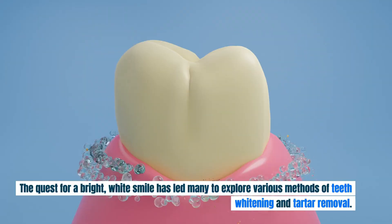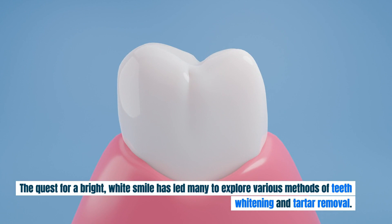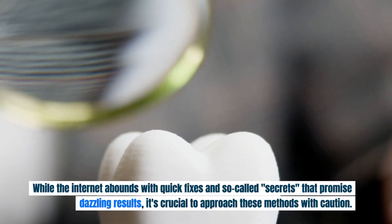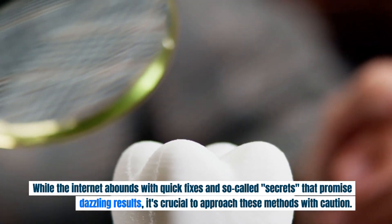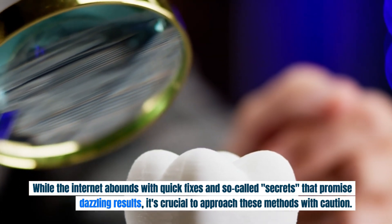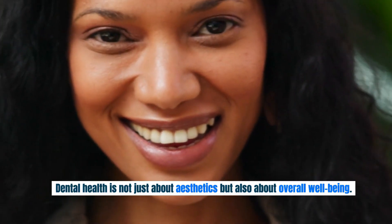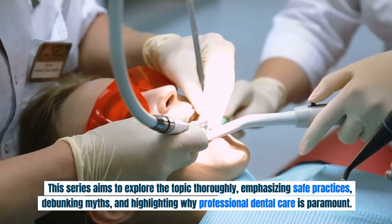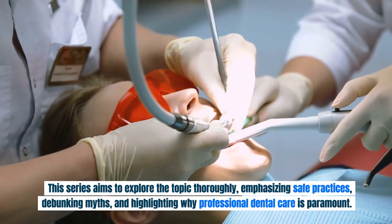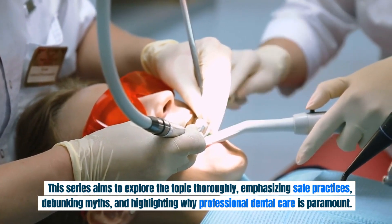The quest for a bright, white smile has led many to explore various methods of teeth whitening and tartar removal. While the internet abounds with quick fixes and so-called secrets that promise dazzling results, it's crucial to approach these methods with caution. Dental health is not just about aesthetics but also about overall well-being. This series aims to explore the topic thoroughly, emphasizing safe practices, debunking myths, and highlighting why professional dental care is paramount.